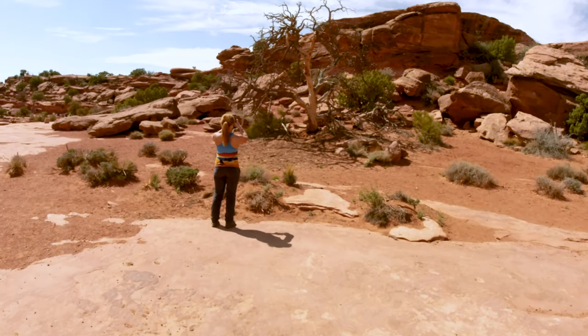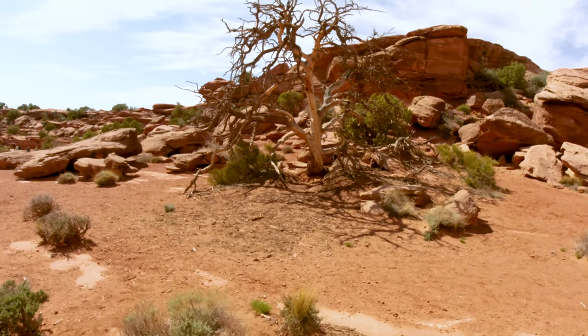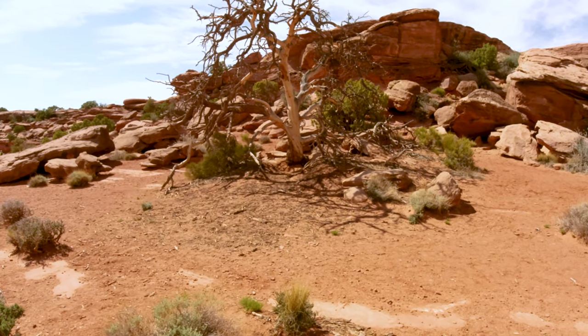You guys can see those incredible trees. They're burned by fire, probably lightning, right?